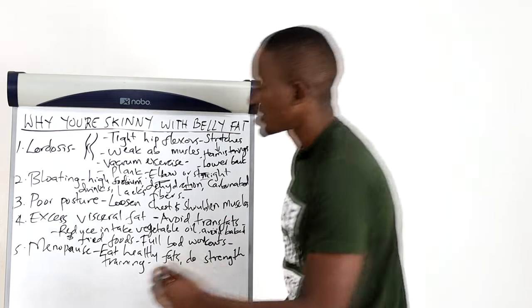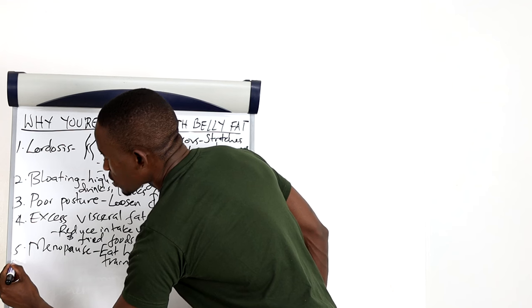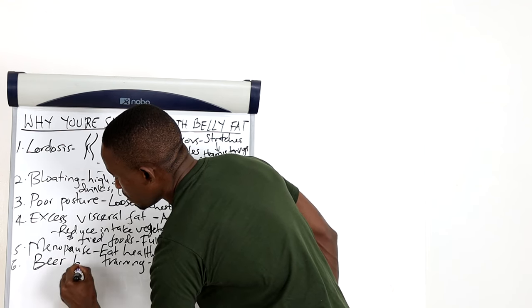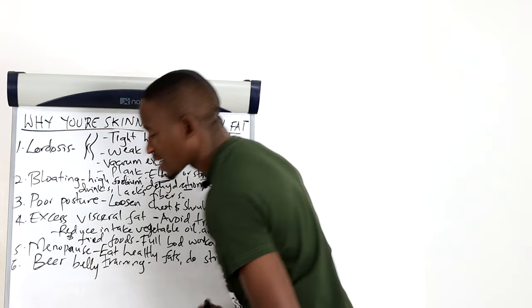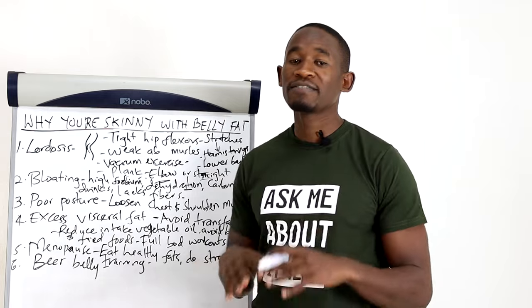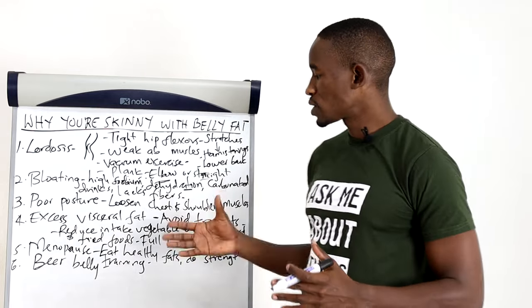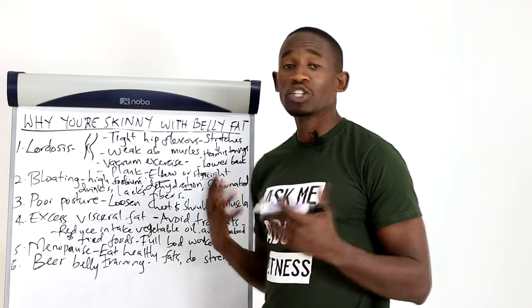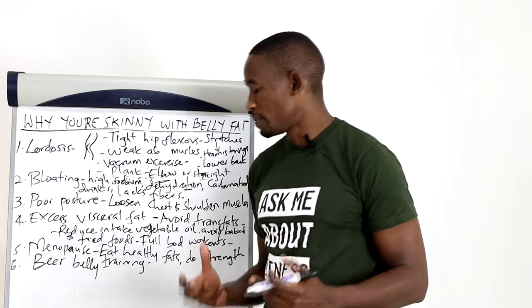Another reason, number six, is a beer belly. If you drink lots of beer, you're going to have excess belly fat even if you're skinny. Simply reduce your intake of beer and it will be easy for you to curb that problem.